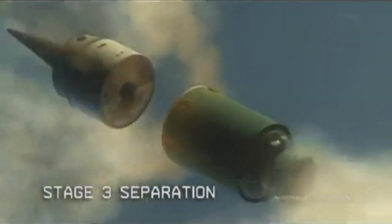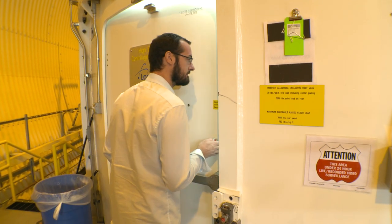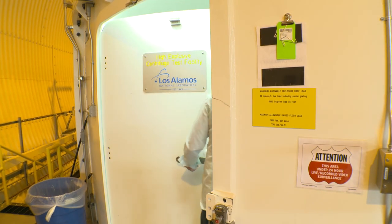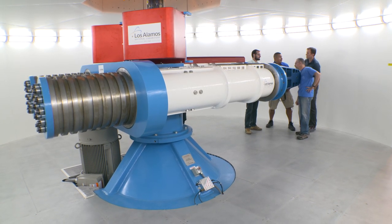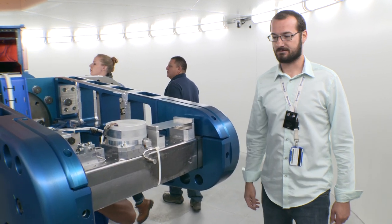We're designing new electronics and components to support these systems, but we have little understanding of how they will respond to the high G loading, which is a very extreme environment. The centrifuge can generate a lot of Gs, and that actually exceeds the amount of gravitational force that we would see during flight.